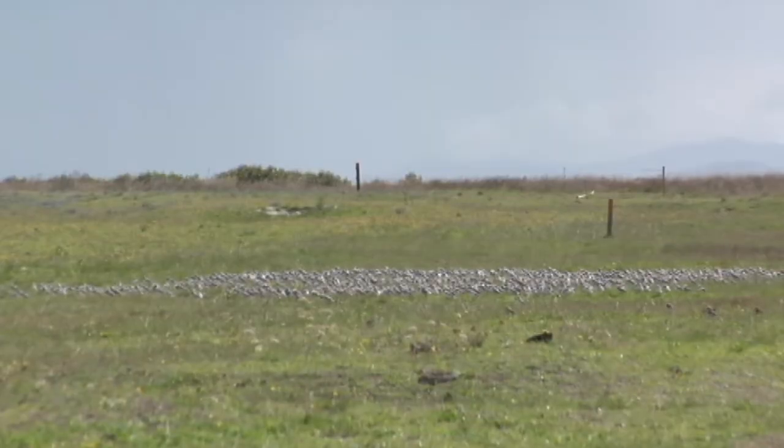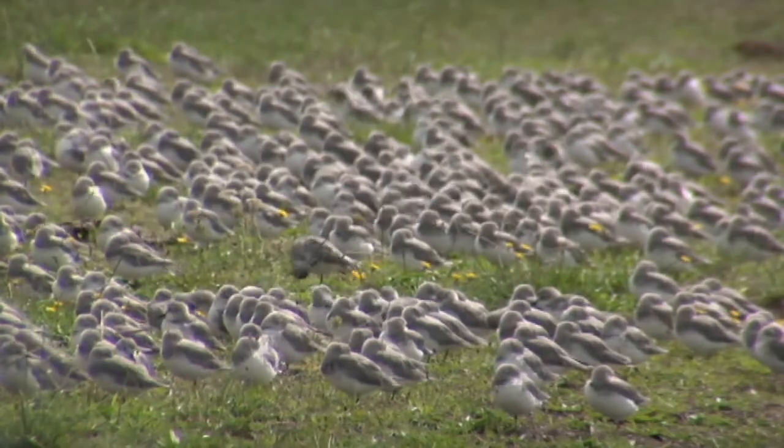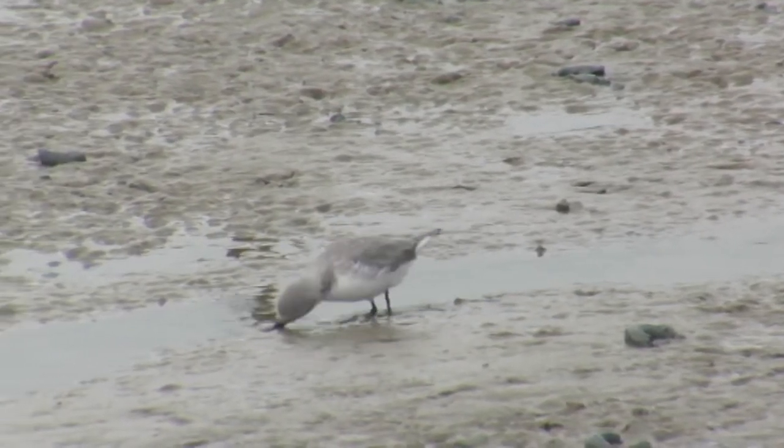Then we have other birds coming from Siberia, from Central Asia. It's really quite an extraordinary mix. It's a very, very important place for wrybill — the Firth of Thames — with over 40% of the entire species coming up here in the non-breeding season.